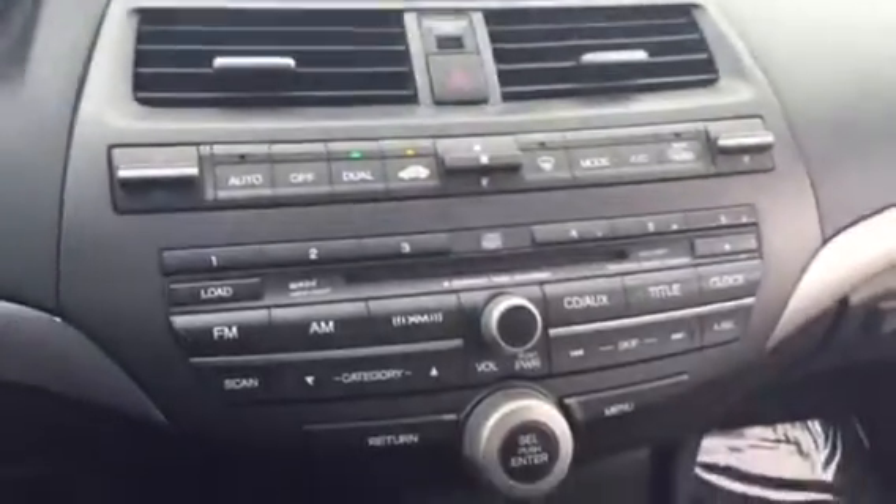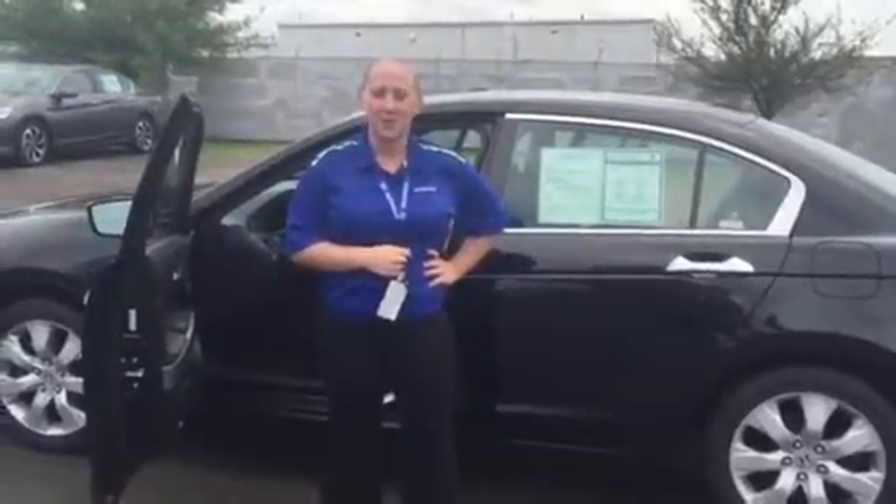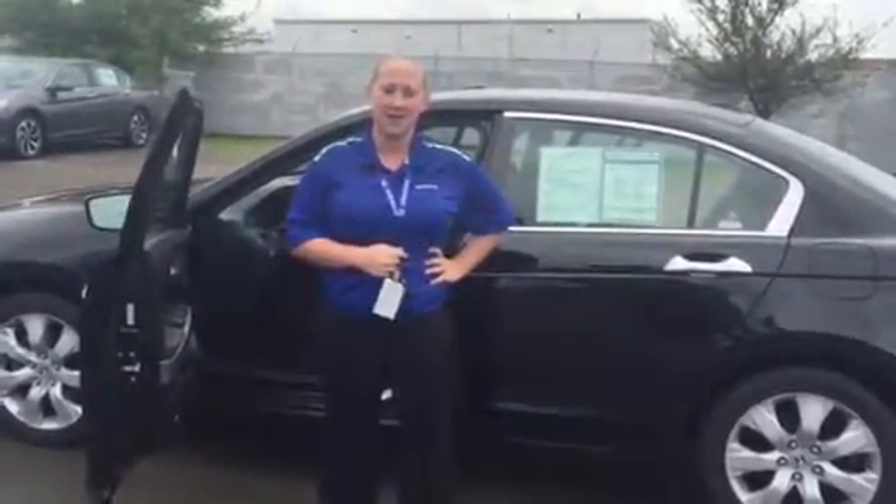This will also come equipped with your heated seats. And once again, this is Holly with Victory Honda of Muncie. If you have any questions whatsoever, please do not hesitate to give me a call: 1-765-282-5955.